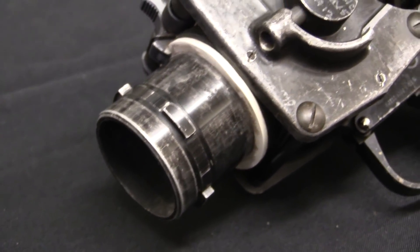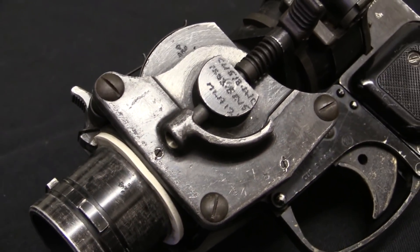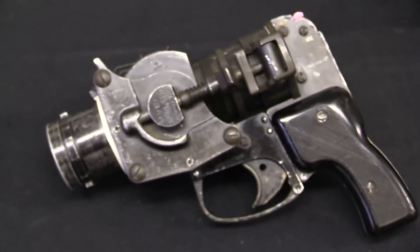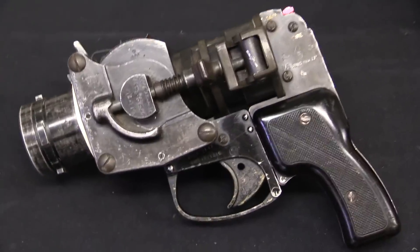Hi guys, thanks for tuning in to another video on ForgottenWeapons.com. I'm Ian McCollum, and I'm here today at the Morphy Auction House taking a look at some of the guns that they're going to be selling in their upcoming Fall of 2018 firearms auction. Today we're actually not looking at, legally speaking, firearms. We're looking at a pair of British flare pistols, and these are probably the most odd and overbuilt looking flare pistols you've ever seen — certainly some of the oddest ones I've ever seen.